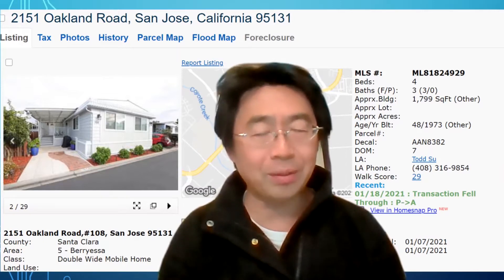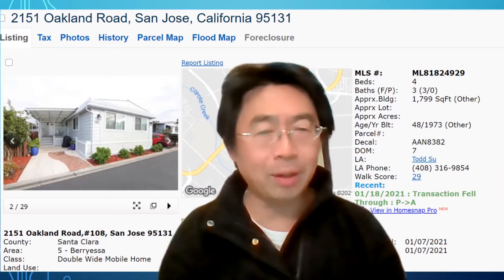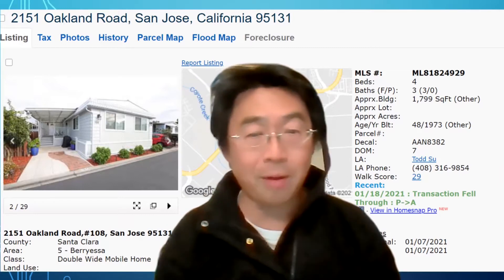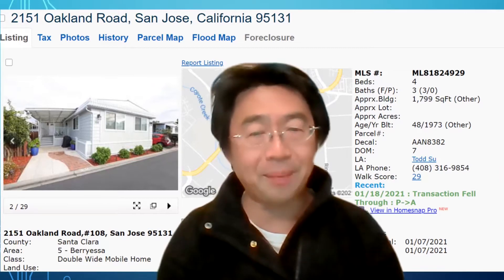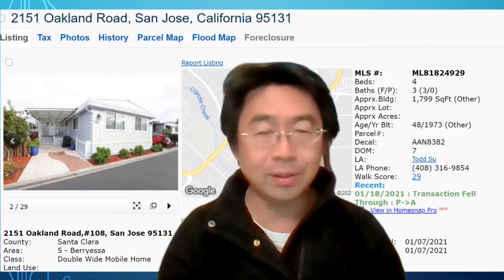They removed the outside panels and replaced them with new panels and a new paint job, as you can see from the picture. The windows are double-pane, so they're quite new. Inside, all the materials are brand new — they just fixed it and renovated it. It's very nice.